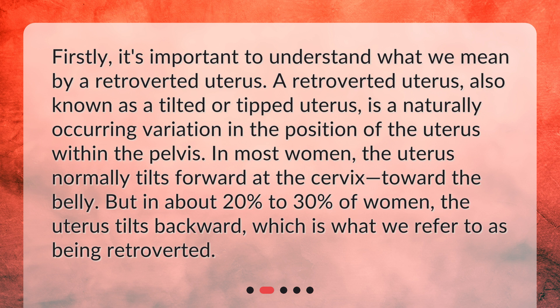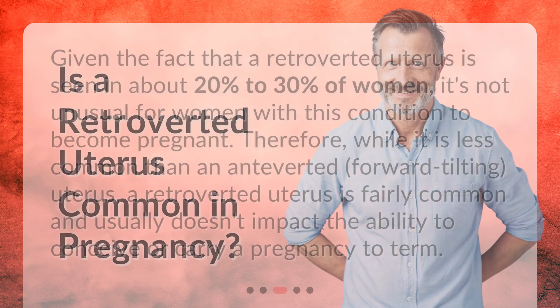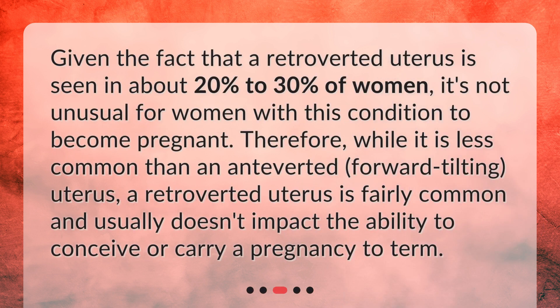But in about 20% to 30% of women, the uterus tilts backward, which is what we refer to as being retroverted. Given that a retroverted uterus is seen in about 20% to 30% of women, it's not unusual for women with this condition to become pregnant. Therefore, while it is less common than an anteverted, forward-tilting uterus, a retroverted uterus is fairly common and usually doesn't impact the ability to conceive or carry a pregnancy to term.